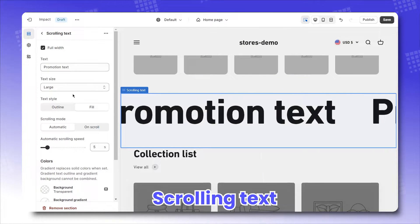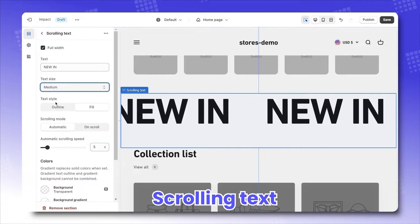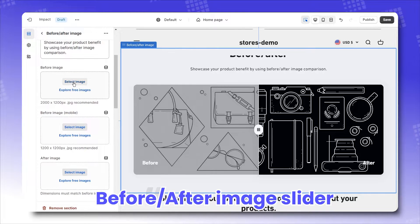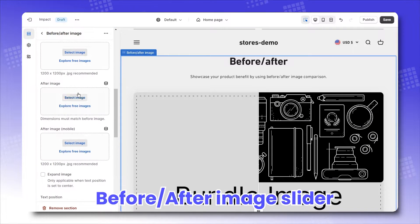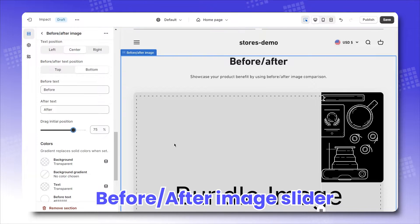Second, Scrolling Text, where you can configure the text content, size, style, and scrolling mode. Third, Before-After Image Sliders — my absolute favorite — where you can choose which before image and after image to present, both for desktop and mobile, and set up the slider's initial position too.